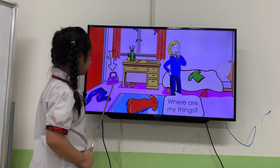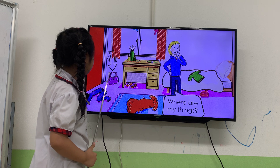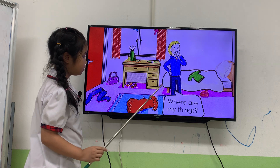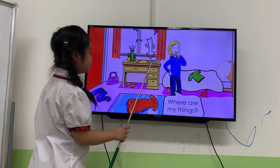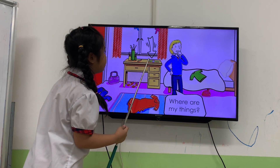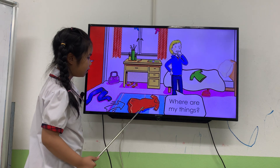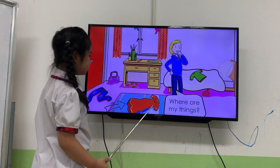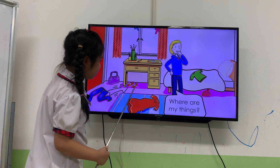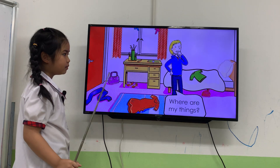Where is the handbag? The handbag is between the door and the desk. Next one. Where is the watch? The watch is on the table. Next one. Where is the dress? The dress is on the wrap. Good. And last one. Where are the shoes? The shoes are under the table. Okay. Good.